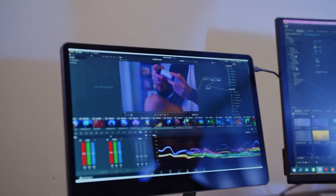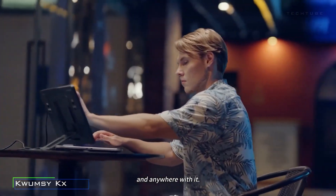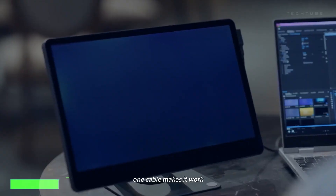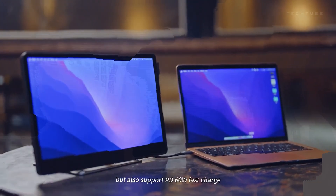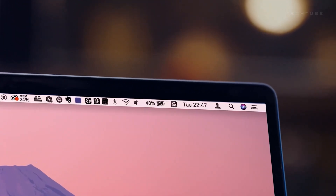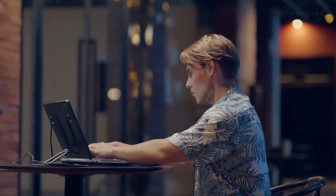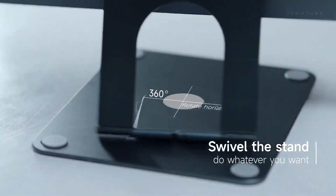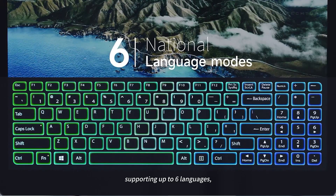Meet the Kwumzy KX Touchscreen, your 15.6-inch sidekick for work, play and everything in between. This FHD IPS Portable Monitor is a tech chameleon, cozying up with Mac, Windows and Android devices effortlessly. Use it solo or let it spread its wings as an expanded screen. Dive into the future with its 10-point touchscreen, making your interactions dance with precision. Say hello to its 98-key touch keyboard, a multilingual maestro.